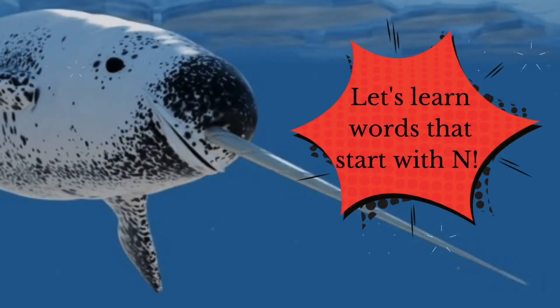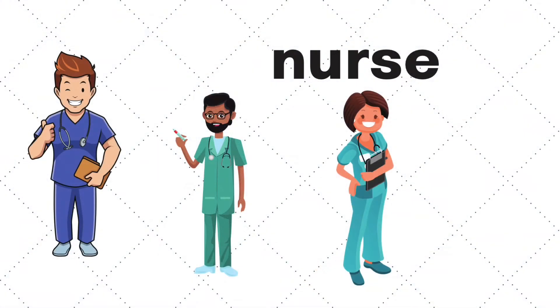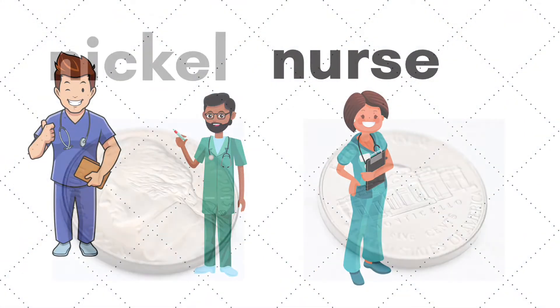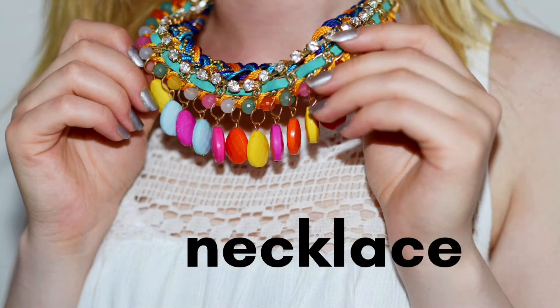Let's learn some words that start with the letter N. N is for net. N is for nurse. N is for nickel. Nickel is a form of money — it's worth five cents. N is for necklace.